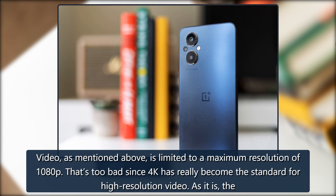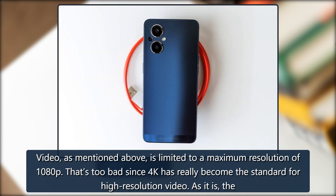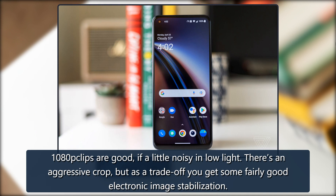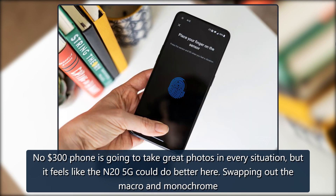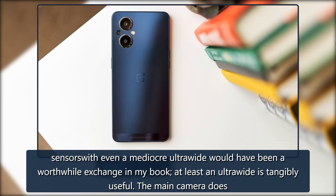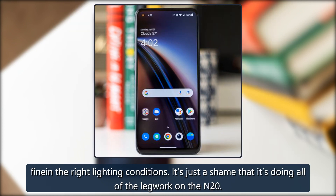Video, as mentioned, is limited to a maximum resolution of 1080p. That's too bad since 4K has really become the standard for high-resolution video. The 1080p clips are good, if a little noisy in low light. There's an aggressive crop, but as a trade-off you get some fairly good electronic image stabilization. No $300 phone is going to take great photos in every situation, but it feels like the N25G could do better here. Swapping out the macro and monochrome sensors with even a mediocre ultrawide would have been a worthwhile exchange — at least an ultrawide is tangibly useful. The main camera does fine in the right lighting conditions; it's just a shame that it's doing all of the legwork on the N20.